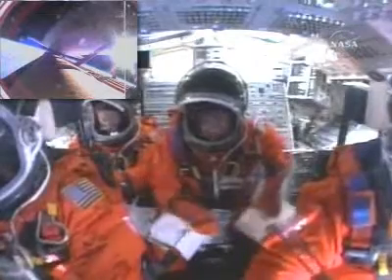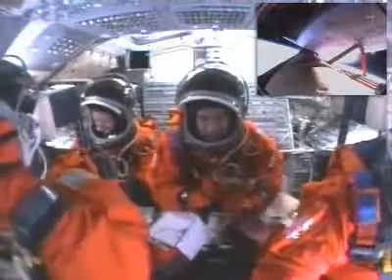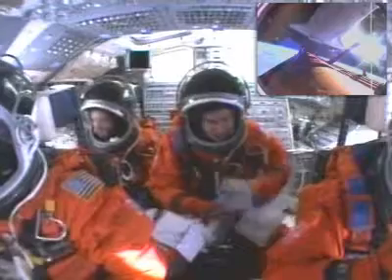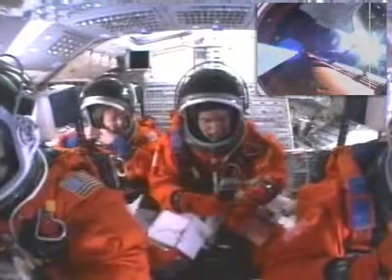Booster officer confirms main engine cutoff, standing by for external tank separation. External tank separation confirmed. Endeavour now in its preliminary orbit — for Barbara Morgan and her crewmates, class is in session.